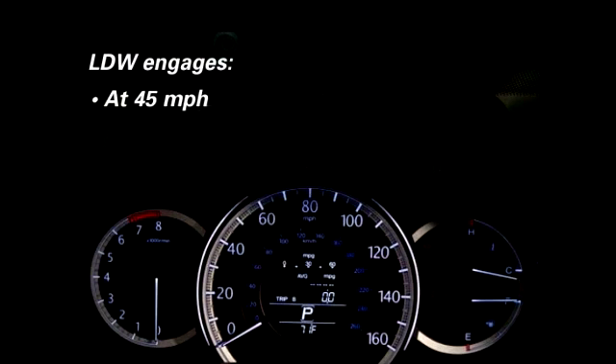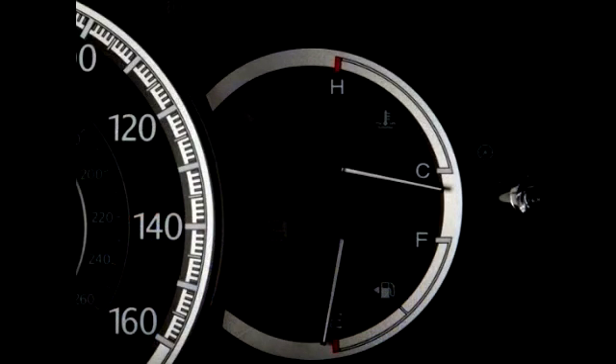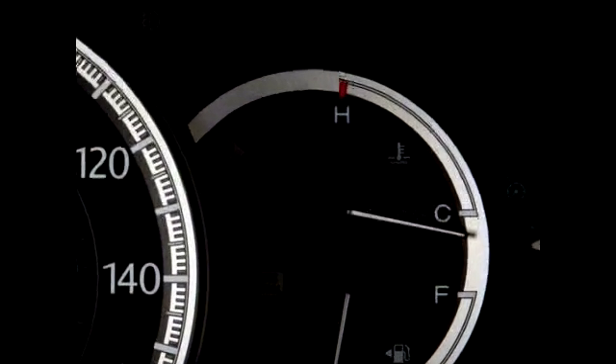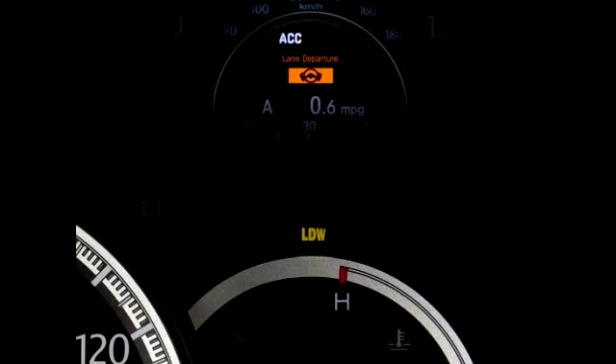The system engages at speeds of 45 miles per hour and above on relatively straight or slightly curved roads. If the vehicle begins to move out of a detected lane without a turn signal activated, the system flashes the LDW indicator on the instrument panel, or a Lane Departure message on select model's MID, and sounds a series of beeps, advising drivers to take appropriate action. The system does not correct or provide steering inputs on its own.